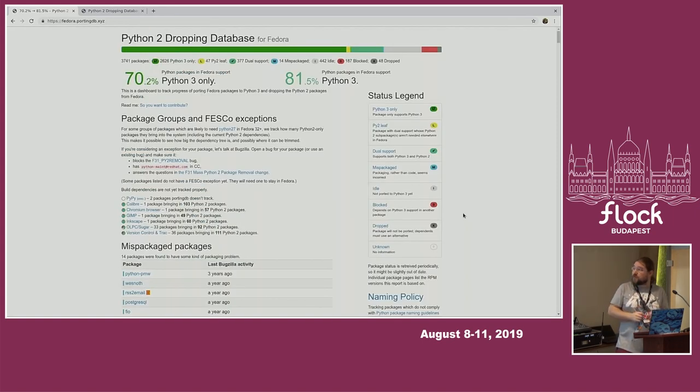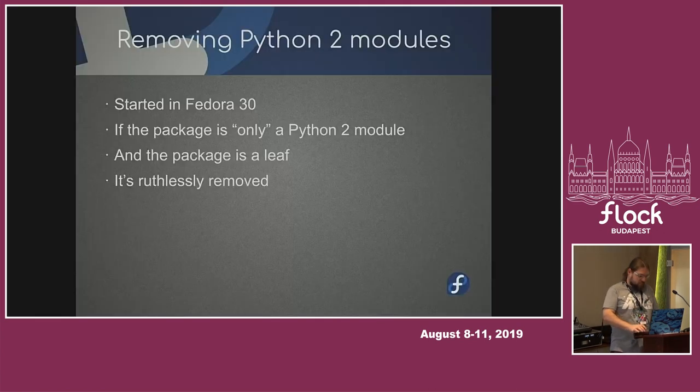We now have 70% Python 3-only packages among Python packages, and 81% have at least Python 3, though they might not be Python 3-only. We also look at the dependency graph — which is really, really huge — and try to identify places where we can break the graph and say this dependency over here is not really needed, and then cut a lot of other packages down.